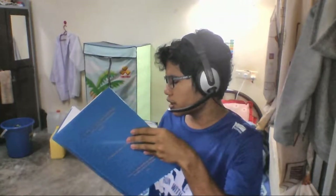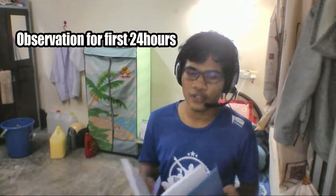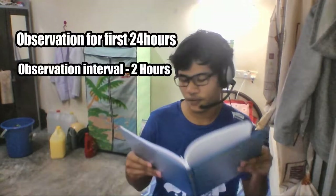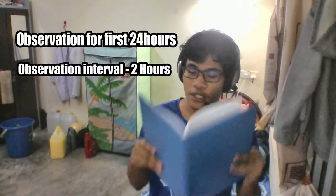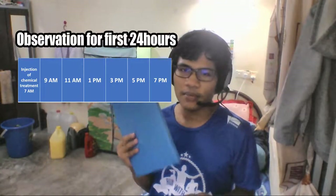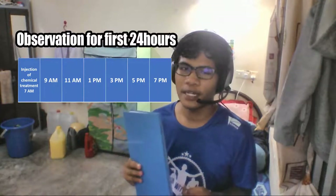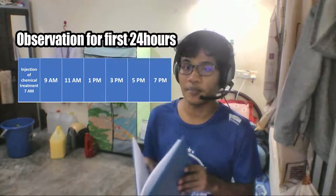To answer my second objective — determining the mortality rate of COTs — for the first 24 hours post-injection, a 2-hour interval observation was conducted from 7 a.m. to 7 p.m. So the first injection at 7 a.m., next observation at 9 a.m., and so on until 7 p.m. Seriously, 2-hour intervals — you have 2 hours of rest and then you need to dive again. It was an incredibly tiring day.